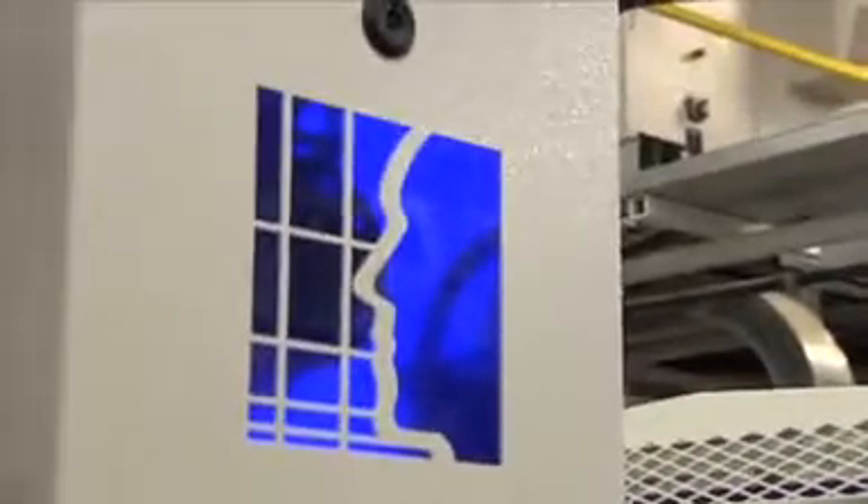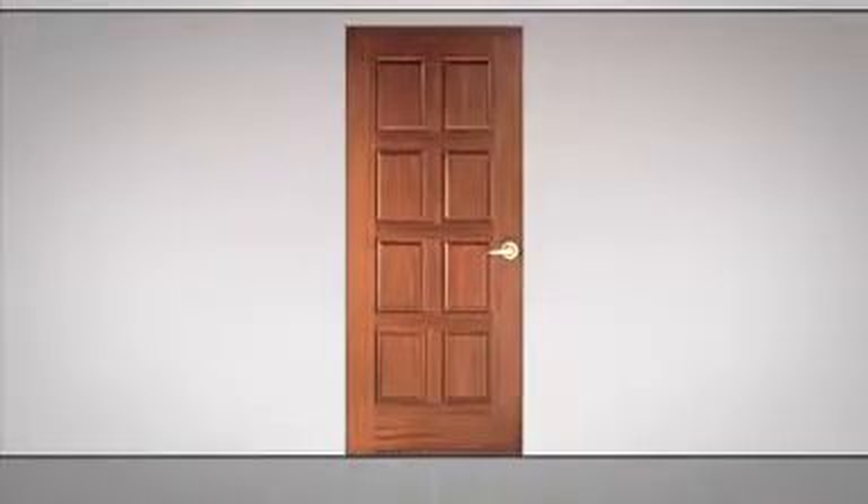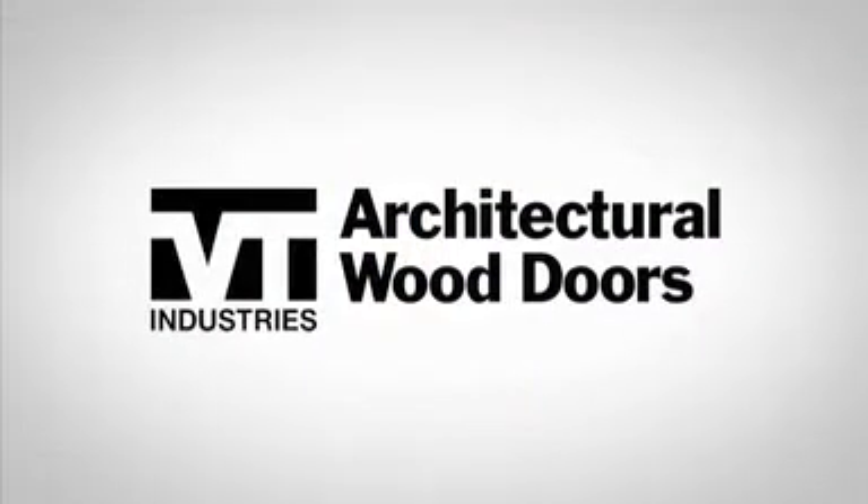Our TR6 factory finish applied to our Heritage door products and our TR2 factory finish applied to our Artistry door products ensures VT doors will look great for years. When inspiration hits, VT is there with wood doors built to withstand the rigors of high traffic areas.